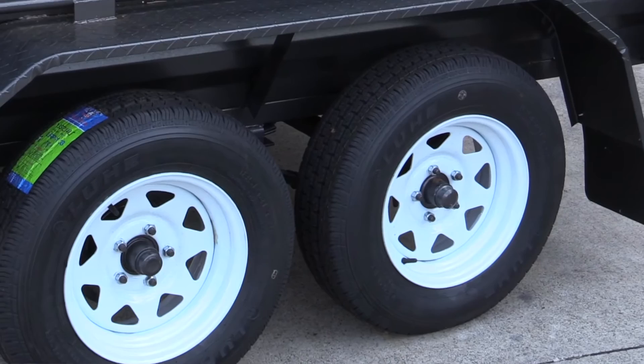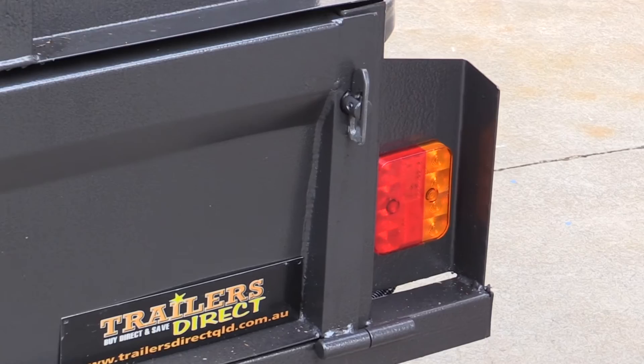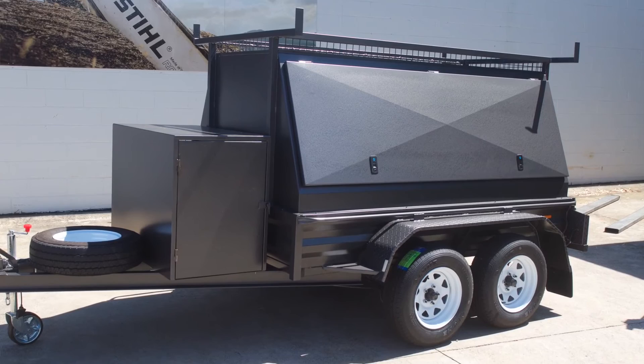It has new rims and tyres — Sunraysia rims with heavy duty suspension. And as I said, it has disc brakes. Another feature is LED lights. This particular model is painted in hammer tone charcoal, and we always have these in stock.